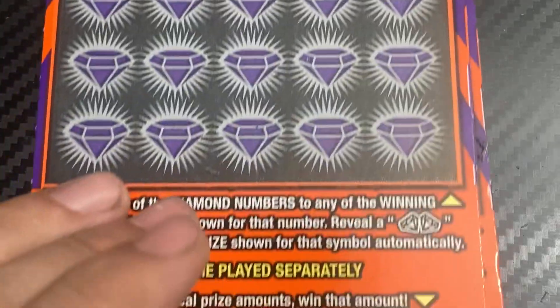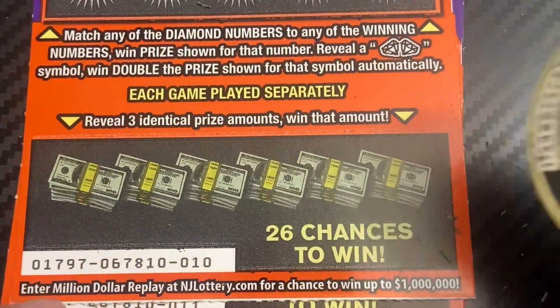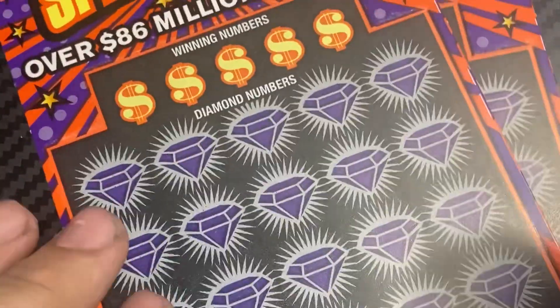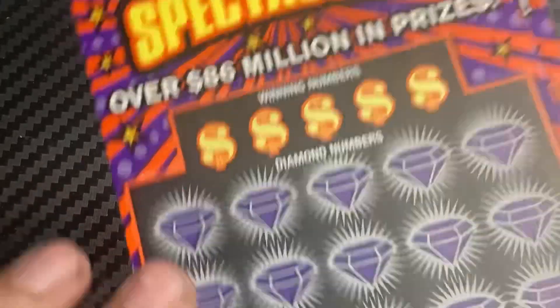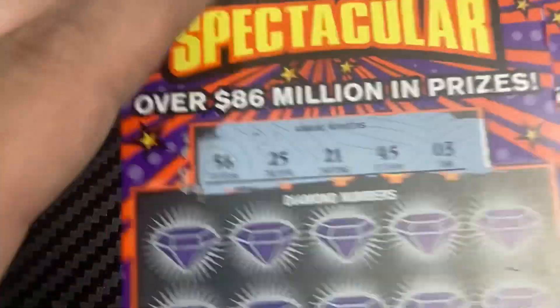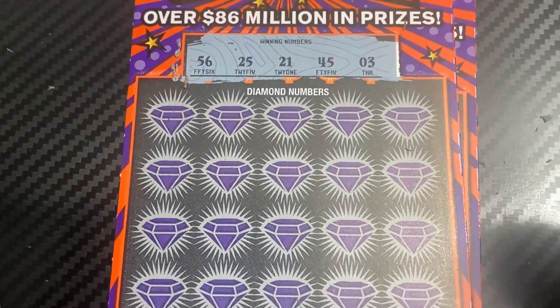Let's see if we can go back to back with ticket number 10. Let's see if we can get the three like amounts. We got a 50, 50, a 2000, a 200, 500, 100, and 2000 — so no luck on the prize match. Winning numbers: 56, 25, 21, 45, 3.